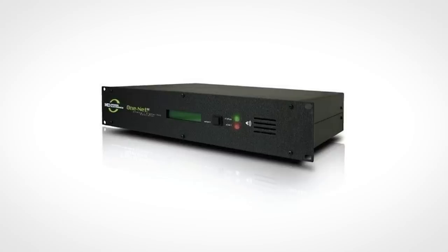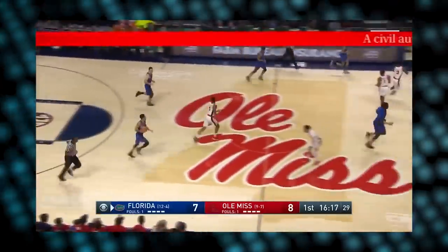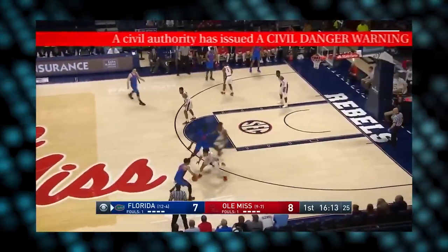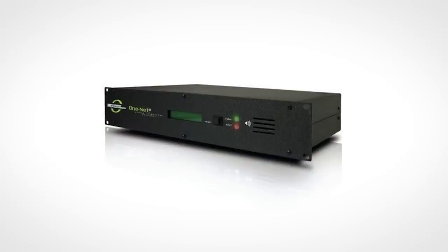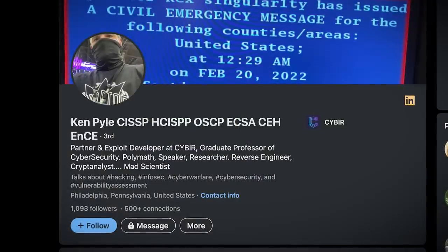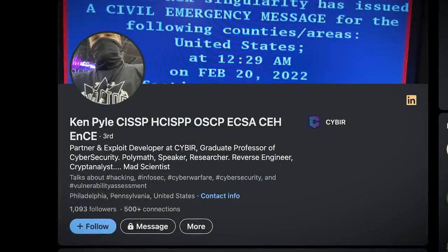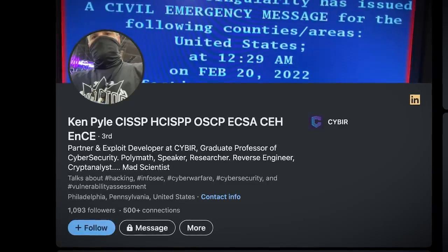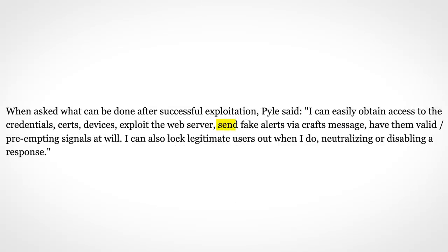In the event of an emergency, these boxes receive alerts through the IPAWS system, they then decode them, and since they're hooked up to a broadcaster's system, they can automatically broadcast the alert via TV or radio. These boxes are where the problem lies. Security researcher Ken Pyle discovered multiple vulnerabilities in a particular model of decoder which, when combined, give an attacker full access to broadcast their own alerts and block existing ones.